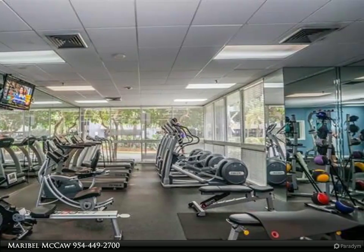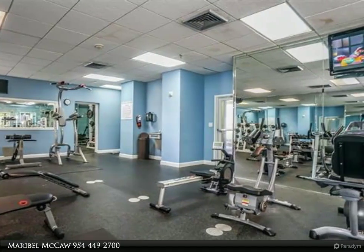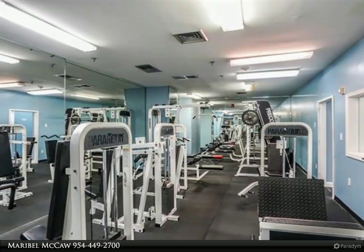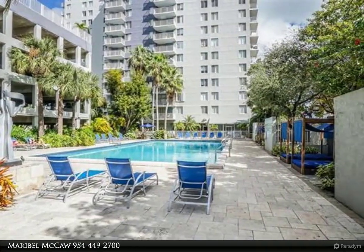Madison Condominium offers the very best in amenities, including 24-hour security, lighted tennis and basketball courts, gorgeous pool spa, volleyball court, covered parking, metro rail accessibility, private movie theater, cyber cafe, billiard room, poker room, party room, and much more.